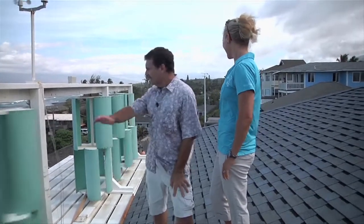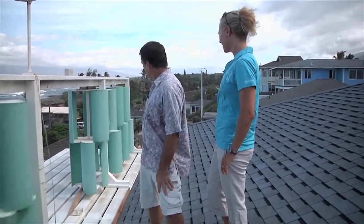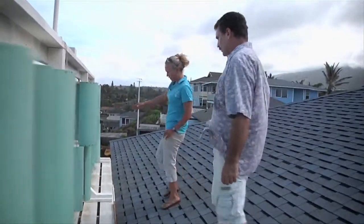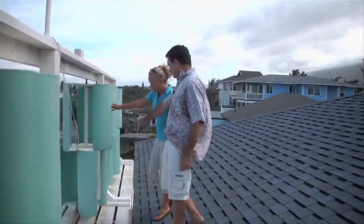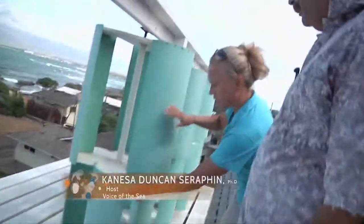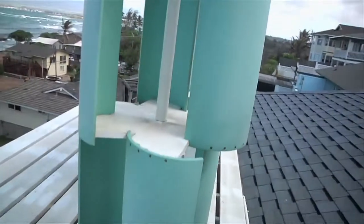A rack like this would be enough power to power my home. The one that's spinning is a three-blade; these are five-blades. Why is there a piece in the center — why is it in two parts? That's a perfect question.